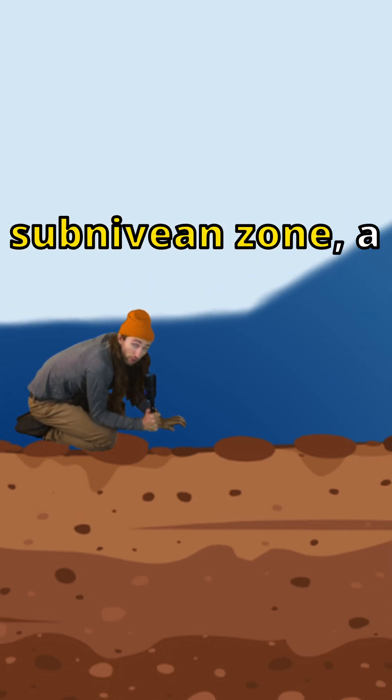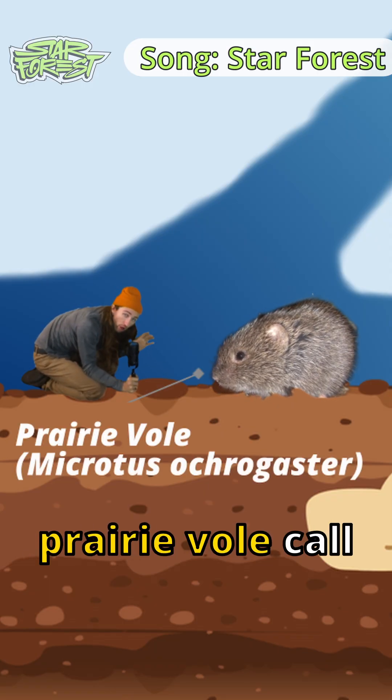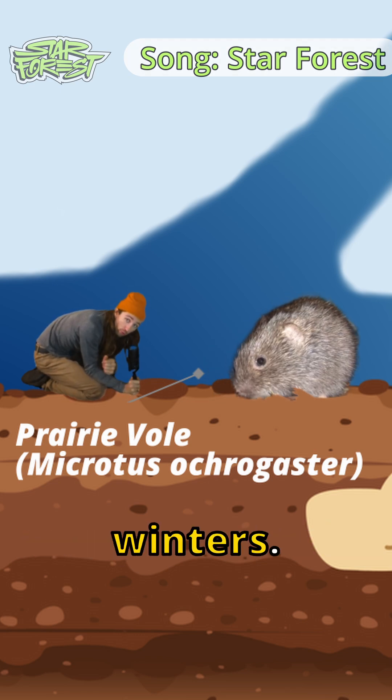I am in the Subnivian Zone, a habitable pocket of air in between the ground and the snowpack. Animals like this prairie vole call this area home. It provides a safe place from predators and helps them to escape the harsh winters.